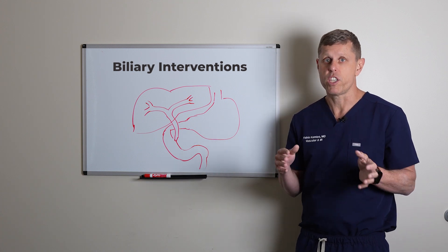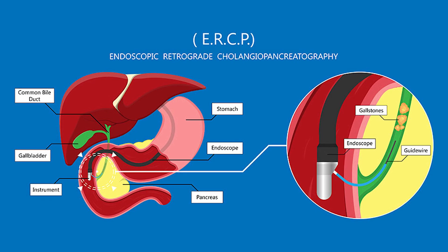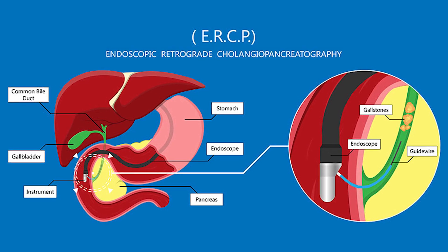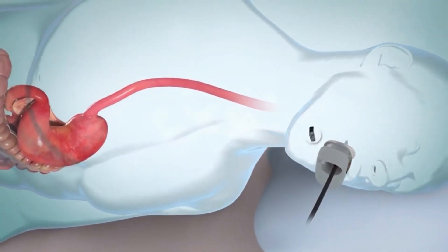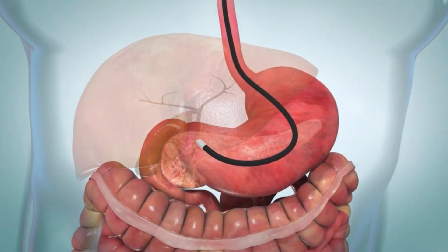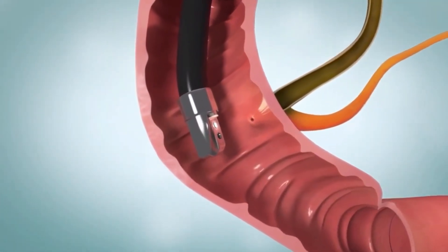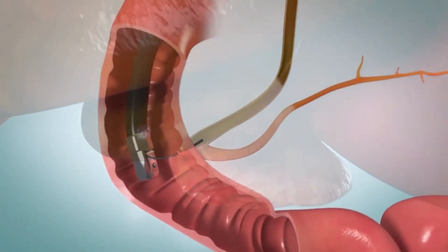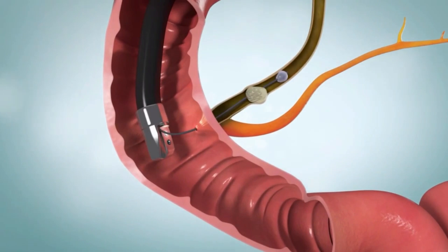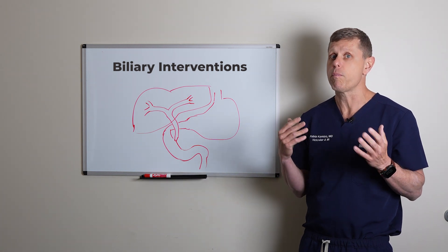Most of the time this is done with a procedure called ERCP, which stands for Endoscopic Retrograde Cholangiopancreatography. A GI doctor places a camera through the mouth, navigates through the stomach into the duodenum, and finds the opening of the bile ducts. They are able to put a small catheter, inject dye to see what the problem is, and then remove stones or put a stent. That's usually the preferred method, but it's not always possible.